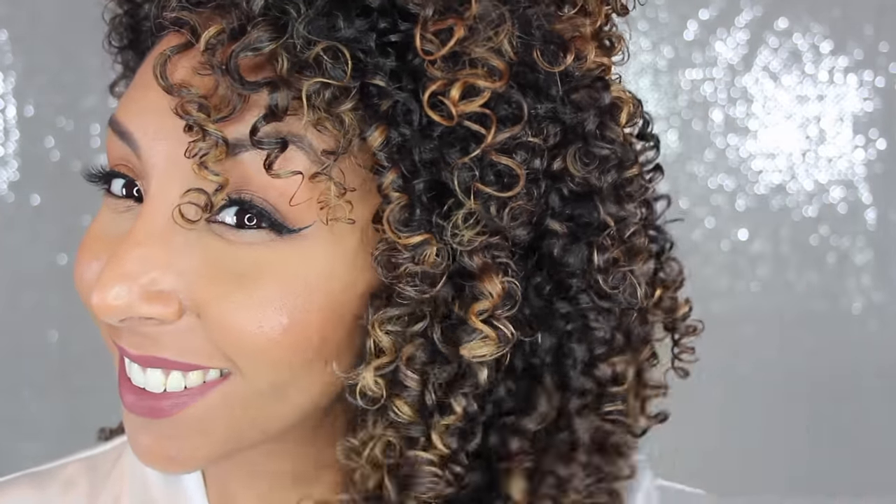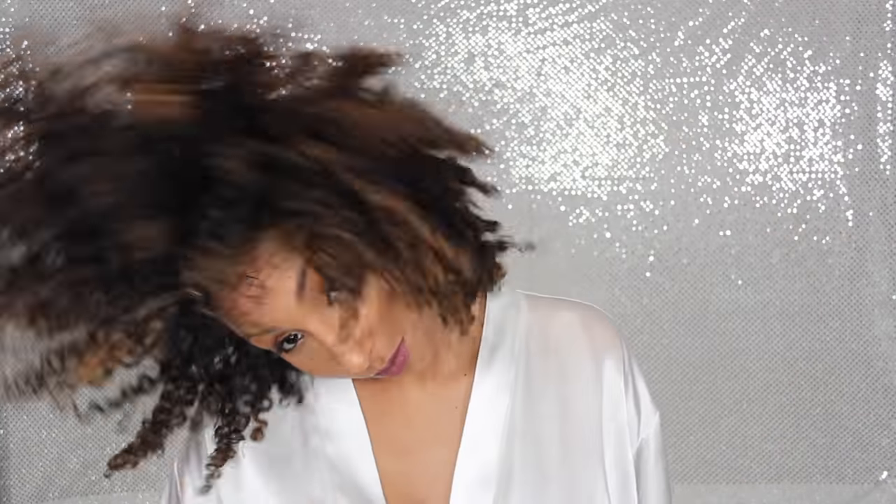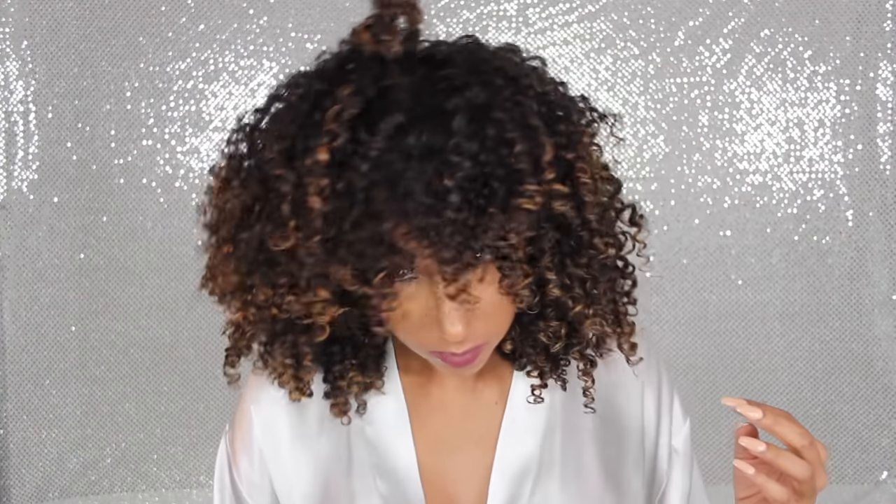And voilà! Two hours later, these are your curl results. Look how defined they are. You will see there is a slight hold, so I'm going to grab my diffuser. The diffuser will get rid of any crunch, and you're left with these amazing defined curls. Just take it all in. Then I'm going to flip my head back and forth — this might not actually do anything, but it's fun.